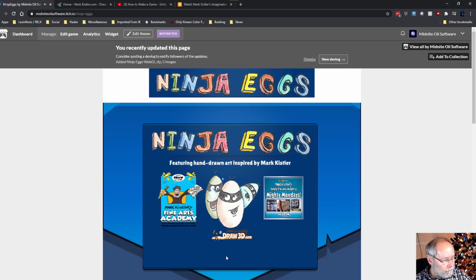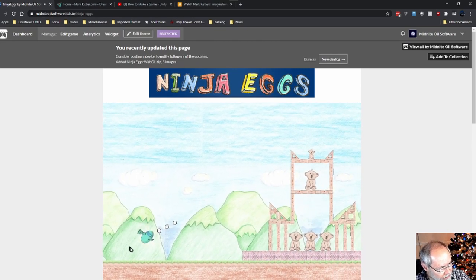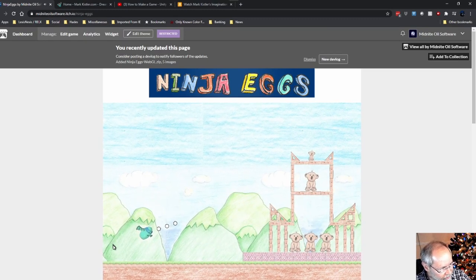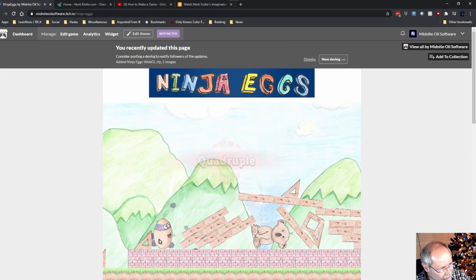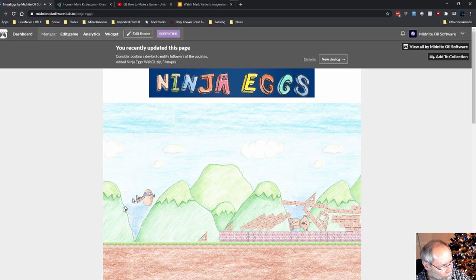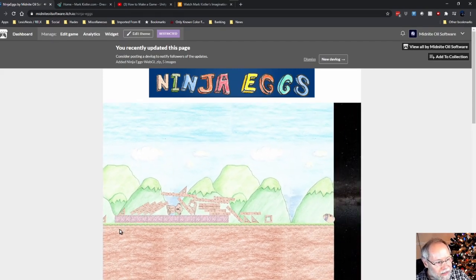The Ninja Egg character, which you can see, is basically a hand-drawn pencil drawing with some animation. The background is all hand-drawn. Instead of pigs we've got these cute little koala bears, and all the planks, bricks, and ground were hand-drawn. You'll notice the Ninja Egg's eyes are animated and his mouth is closed, but if I click on him to drag him, his mouth is now half open and his eyes are no longer animated. I've got some particle effects coming out of him.